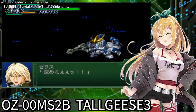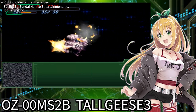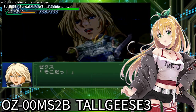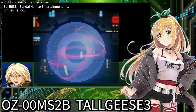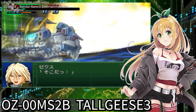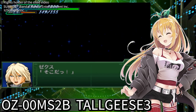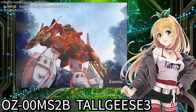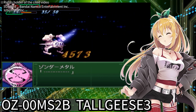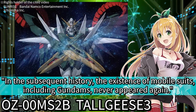Have you been captivated by the charm of Tallgeese III? It truly is cool how this mobile suit inherits the characteristics of several units that were active in the TV anime. I absolutely love the development where the enemy who fought the protagonist in the final battle comes to join as an ally. The aspect of not being equipped with the Zero System is also sophisticated and cool — you get the impression that Zechs acts not by relying on machinery, but by his own will. It is unclear what happened to Tallgeese III after the final battle. Perhaps it was discarded, or just like the other Gundams, it might be sealed and stored securely, just as it was before the uprising of the Mariemaia Army. However, the closing narration of Endless Waltz states that in the subsequent history, the existence of mobile suits including Gundams never appeared again.